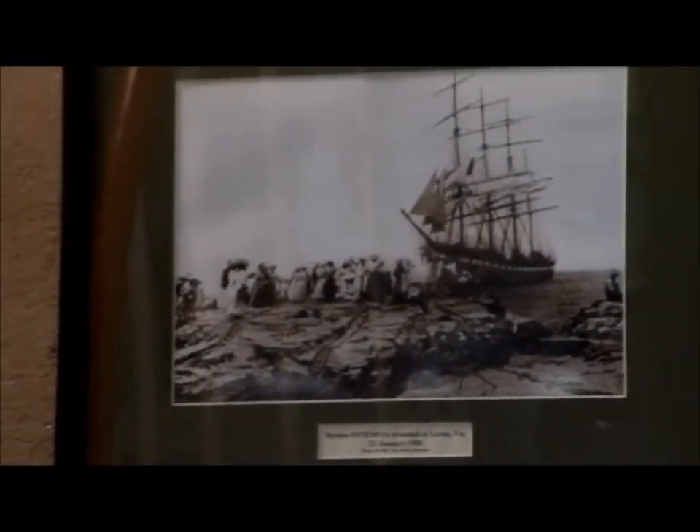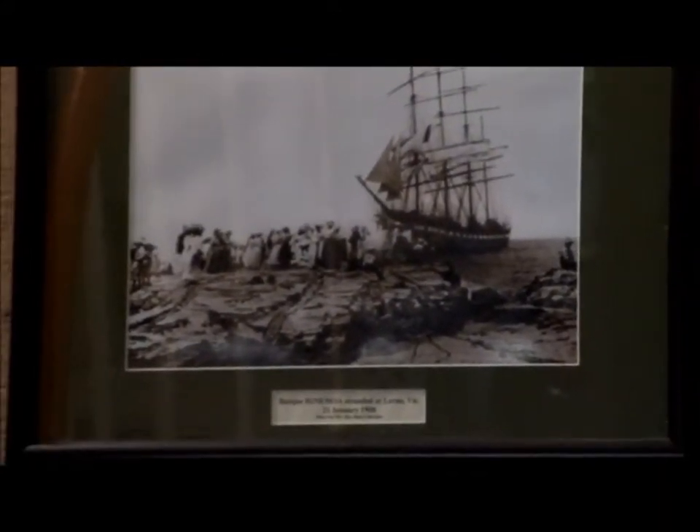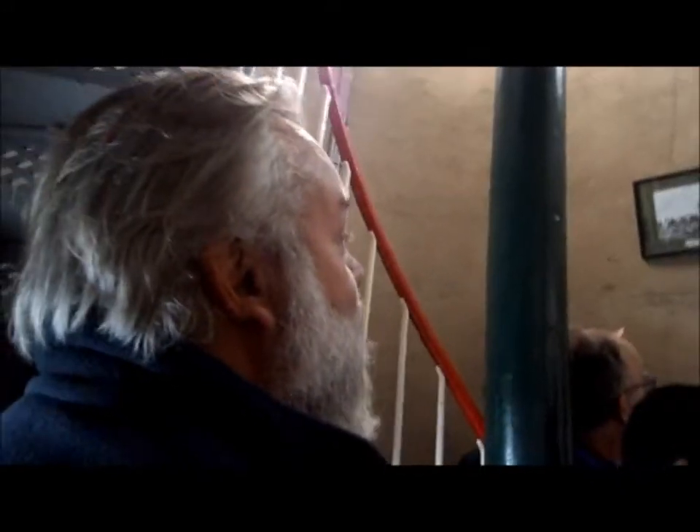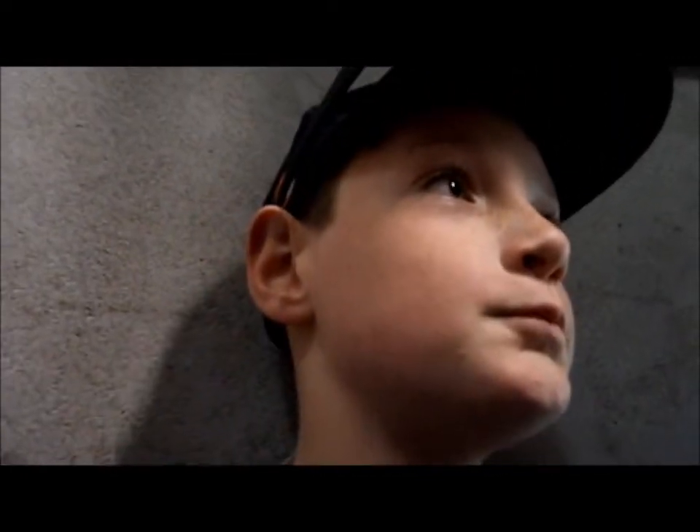This photo up here on the left is a photo of a ship that ran aground near Lorne. It stayed there for about a month on this rock. They left the sails up and they don't know why. They had to wait for a steam tugboat to come from Melbourne. People would come down and get their photos taken with the ship in the background, have a picnic on the rocks. They eventually pulled it off and it continued to sail and service the area. This other ship on the right is one that ran aground and was destroyed.